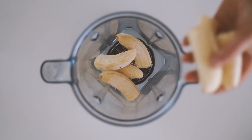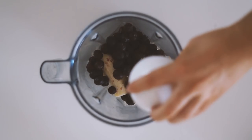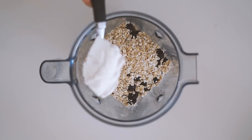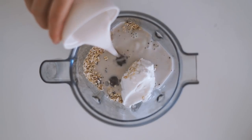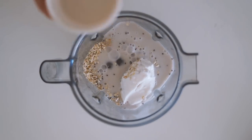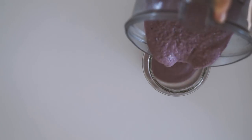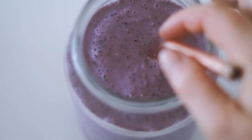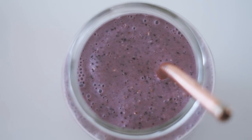Next is what I call the breakfast smoothie, because it has a little bit of everything. I start with frozen bananas, frozen blueberries, black chia seeds, rolled oats, coconut yogurt, a splash of vanilla, and a plant milk of your choice — I used macadamia milk today, which is a favorite of mine. Once blended, it has a really beautiful purple color.